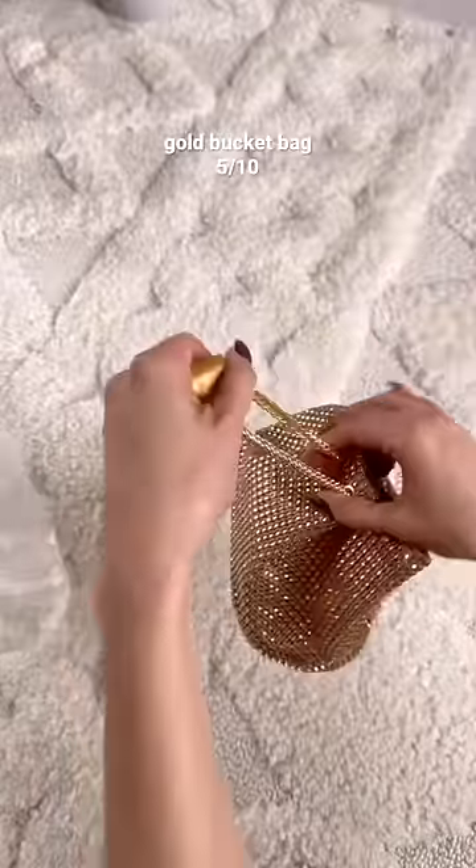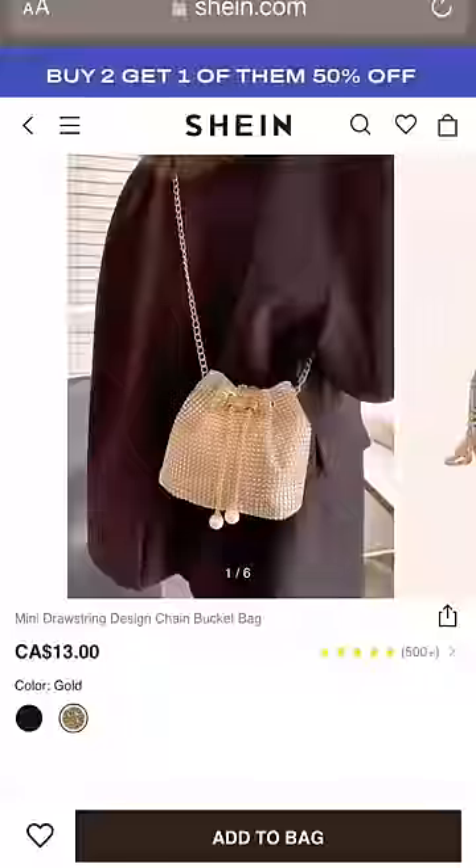This gold bucket bag was $13 and definitely looks cheap but still kind of cute for a fun night out where you don't have to worry about your bag.